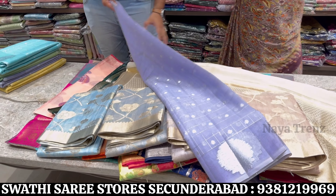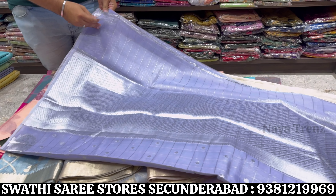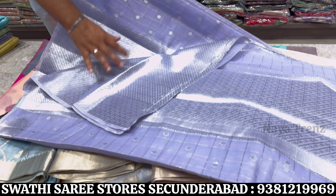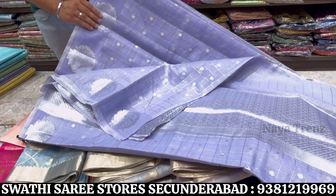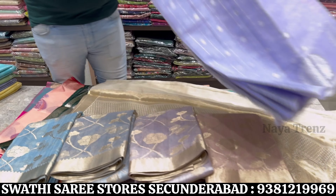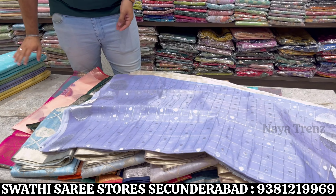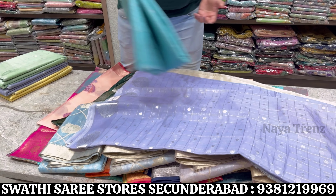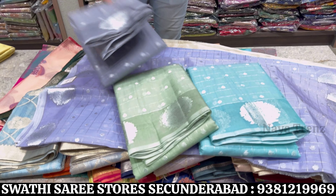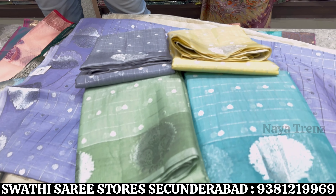Next, sari silk with zari beauty weaving at 1895 rupees — a new and trending collection. It has a blouse, and all over the sari the border style is very different with all over checks design, silver booties, and a different border concept with all over big bootas. Price range is 1895 — very reasonable price. There are very nice color combinations.